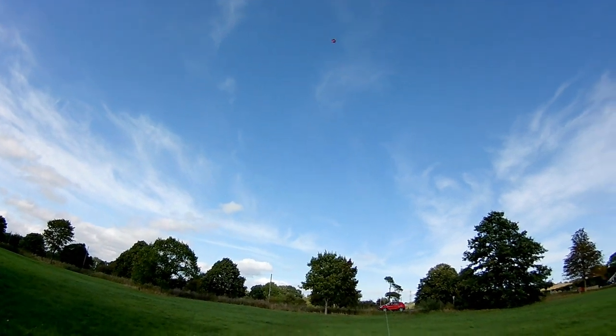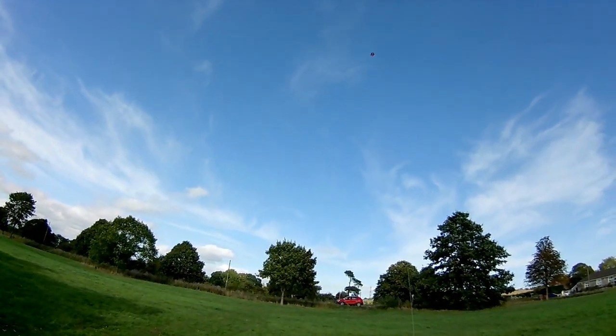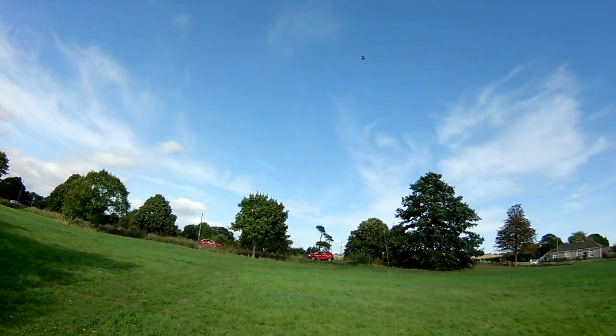This is one of those fields where if you step on something soft you really don't want to look down and find out what you've just trodden in. There's an awful lot of dogsmuck here.